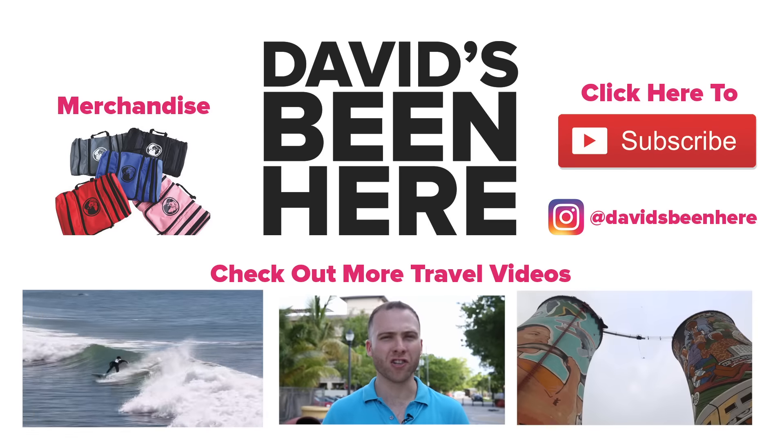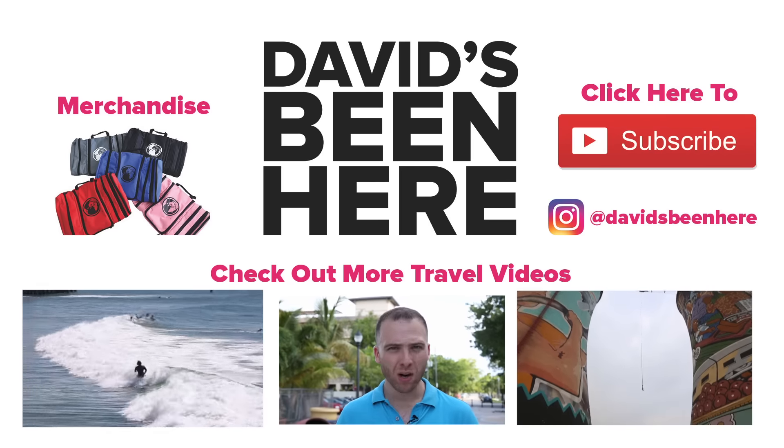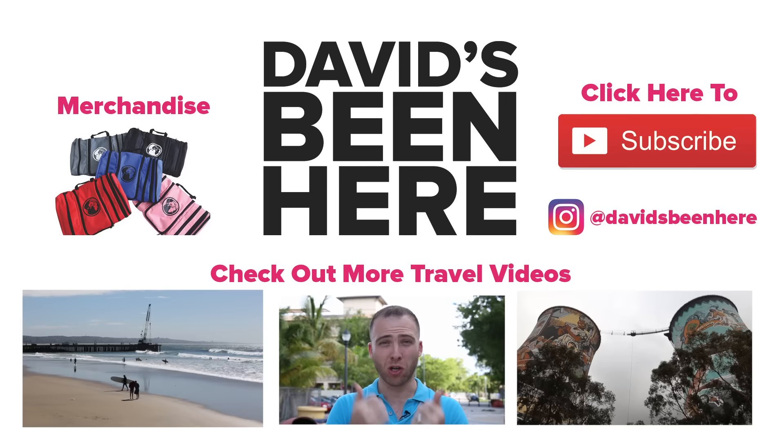Thank you so much for watching. Make sure to subscribe to my YouTube channel, give me a thumbs up and watch some other travel episodes.